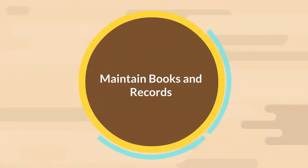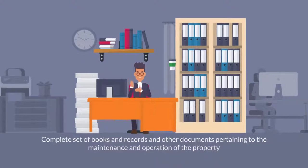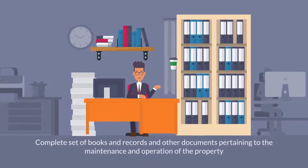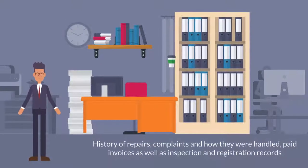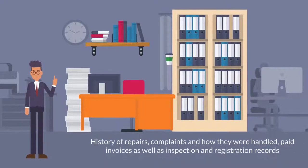Maintain Books and Records. Managing agents are also tasked with maintaining a complete set of books and records and other documents pertaining to the maintenance and operation of the property. These records may include the history of repairs, complaints and how they were handled, paid invoices, as well as inspection and registration records.